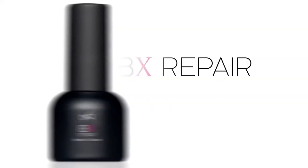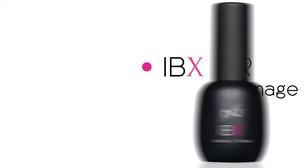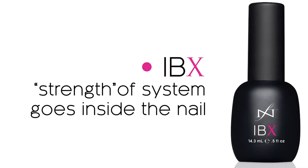The system has two products and two uses. The first one being repair — it's the product used to repair targeted damage. Then we have IBX, and IBX is the strength of the system. That's the part that actually goes inside the nail and builds strength and flexibility from the inside out.